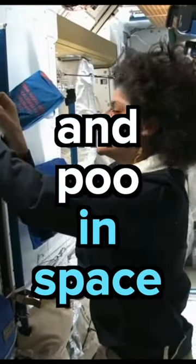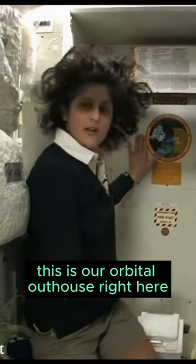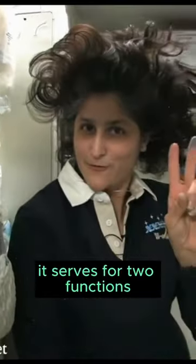One of the most pressing questions about living in space is the bathroom, so let's take a look. Here we are at the throne — this is our orbital outhouse right here, and of course it serves two functions.